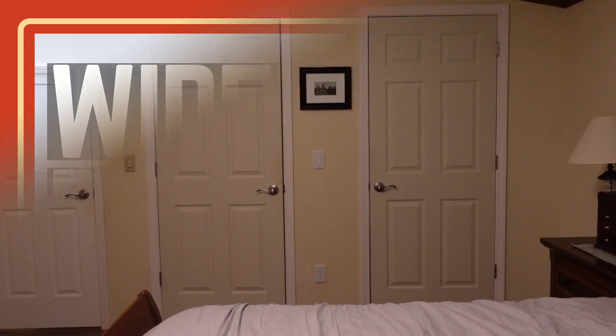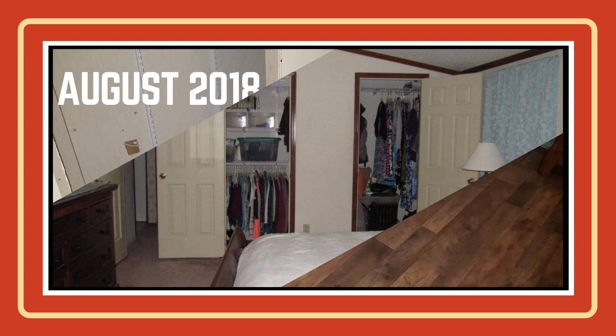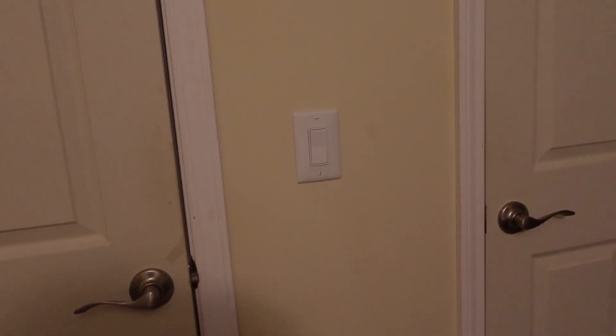We widened our doors — we got rid of the 28-inch doors and installed 32-inch doors. At the same time, we moved our electrical outlet over because it was too close to the edge of the door. And we installed a light inside the closet; there wasn't one before.